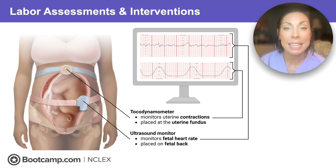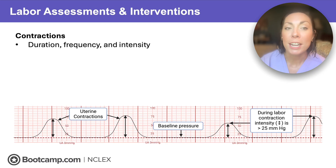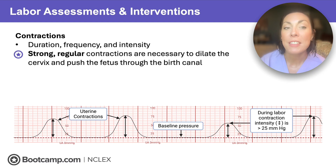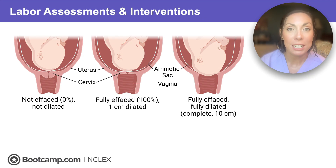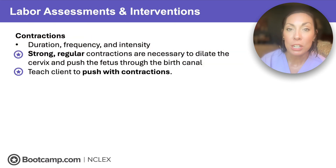Once we've found that fetal back and placed that external monitor, we're going to monitor not just fetal heart rate but also uterine contractions — for duration, frequency, and intensity. We need strong, regular uterine contractions; those are necessary to help the cervix dilate and push that fetus through the birth canal. As those contractions happen, they push the fetal head further onto the cervix, and that weakened cervix dilates from the pressure. Teach the client to push with contractions when it's time — those contractions will help push that fetus down.